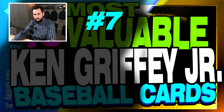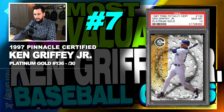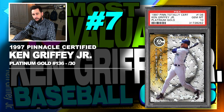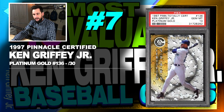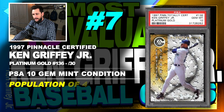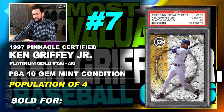Number 7 is a 1997 Pinnacle Totally Certified Ken Griffey Jr. Platinum Gold, number 136, serial numbered out of just 30, graded PSA 10, gem mint condition, population of just 4, sold at auction in May of 2018 for $1,385.